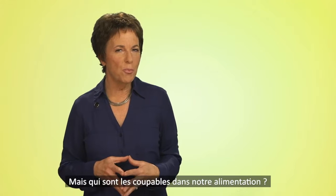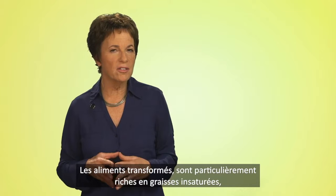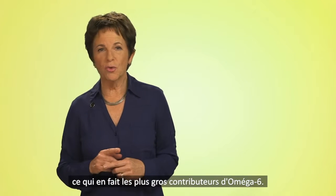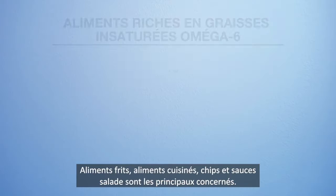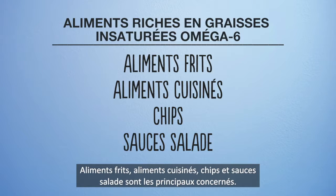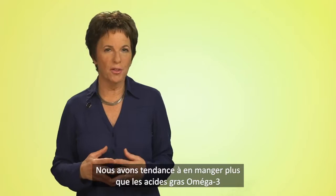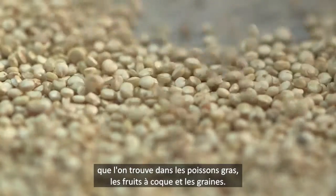So what foods are the culprits? Processed foods in particular are high in omega-6 unsaturated fats, making them one of the biggest contributors to our fat imbalance and overconsumption of omega-6. Fried foods, baked goods, crisps, and salad dressings are major contributors. And we tend to eat more of these than good omega-3 fatty acids from sources like oily fish, nuts, and seeds.